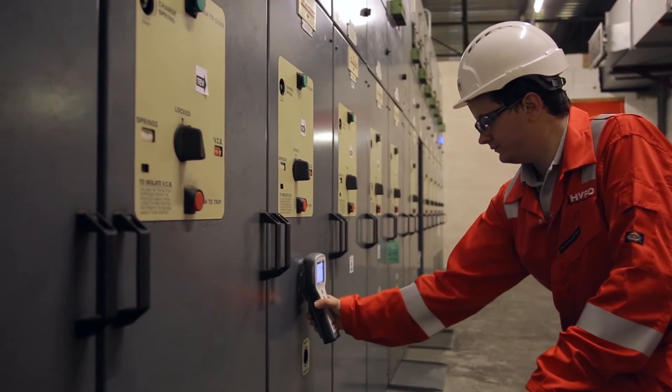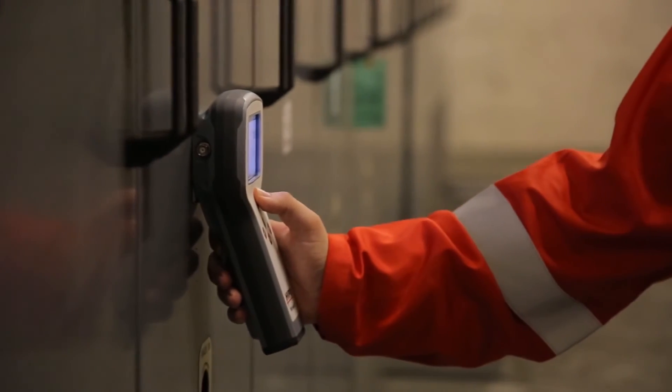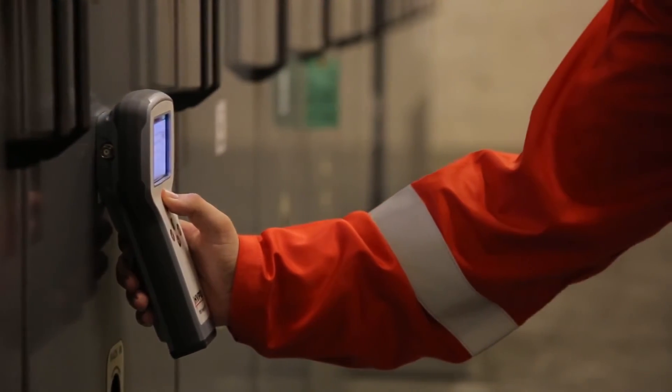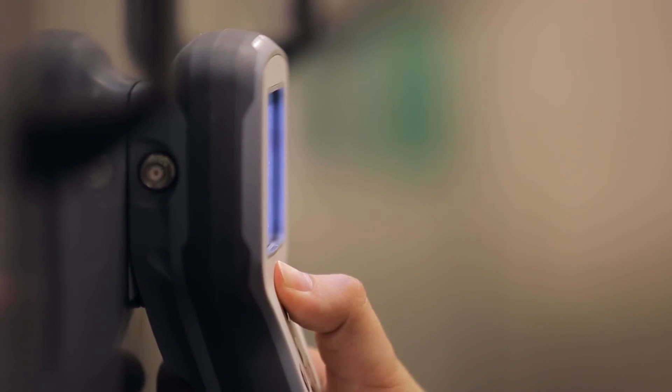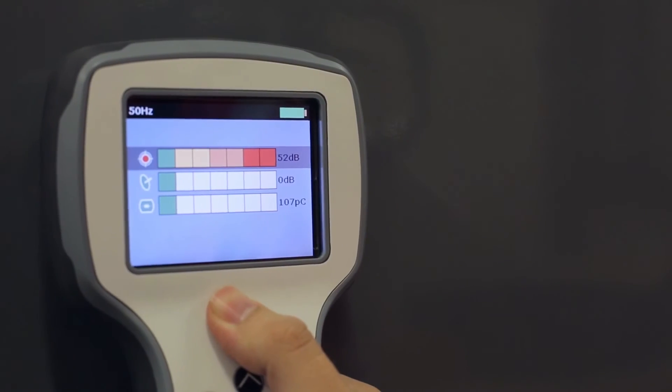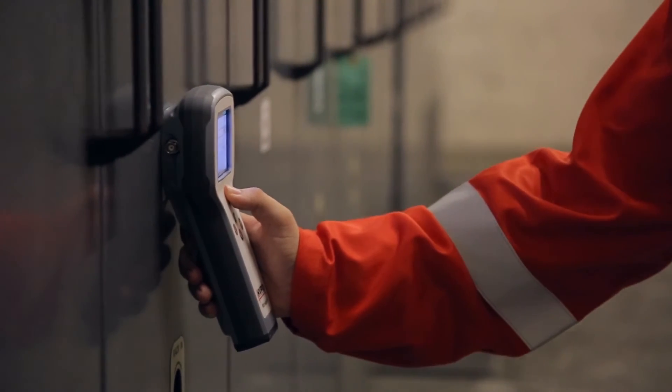Easy to use, lightweight and portable, the PDS Insight is designed for rapid screening of large numbers of assets in service, as a precursor to diagnostic testing. It combines peak PD, PD count and cumulative PD activity measurements across the 50 or 60 Hz power cycle. Taking only 10 seconds to test a single switchgear panel, the unit instantly displays asset insulation condition and short-term trends, detecting any insulation degradation in advance of a failure.